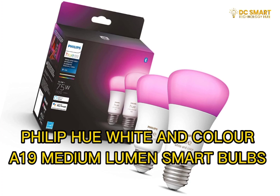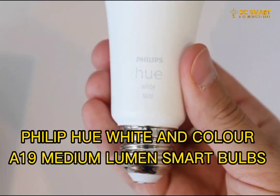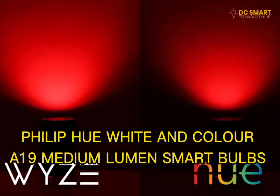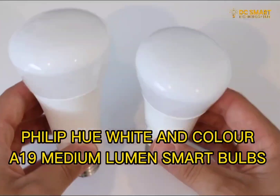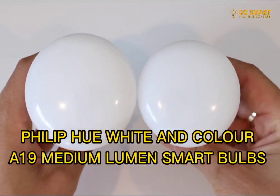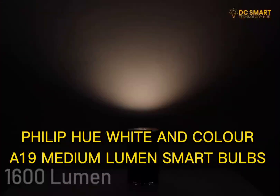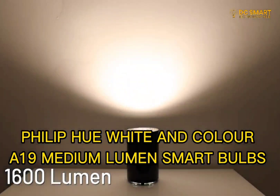Number 4: Philips Hue White and Color A19 Medium Lumen Smart Bulbs. The A19 Medium Lumen Smart Bulbs work with the Google Assistant on your phone. You can connect up to 10 Philips Smart Bulbs on their free Bluetooth app and connect a voice assistant, or with a Hue Hub you can control up to 50 smart bulbs. You can create timing schedules for usage and control your lights even when you're far from home.